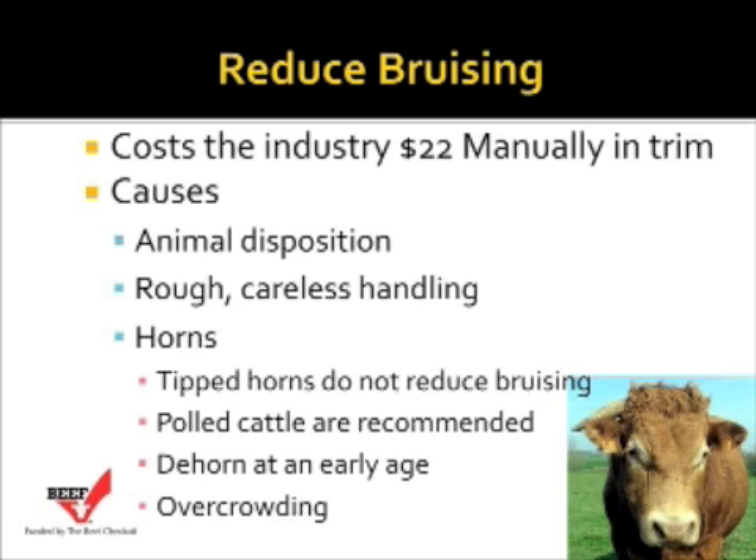Rough, careless handling can also cause bruising, and it's estimated that over 50% of bruises are caused by rough and careless handling. So as we work these cattle, we need to think about slowing down, working the cattle quietly, and using cow psychology when we do that.